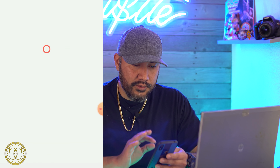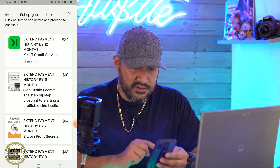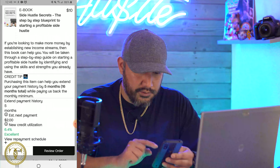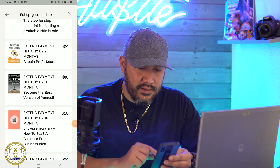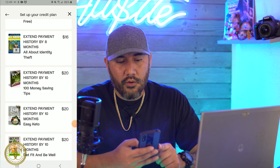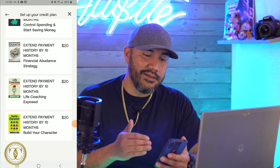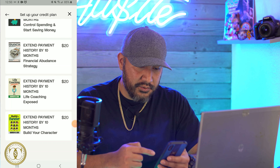Current balance $22. The store is a little tricky to find — when you log in on your phone, go to Kickoff Credit, scroll all the way to the bottom, and go to 'Visit Kickoff Store.' So what do we have here? You can extend payment history by five months for $10. There's an ebook — if you're looking to make more money by establishing new income streams, this book can help. Also Bitcoin Profit Secrets, 'Become the Best Version of Yourself' — these are all self-help books, $20 each.